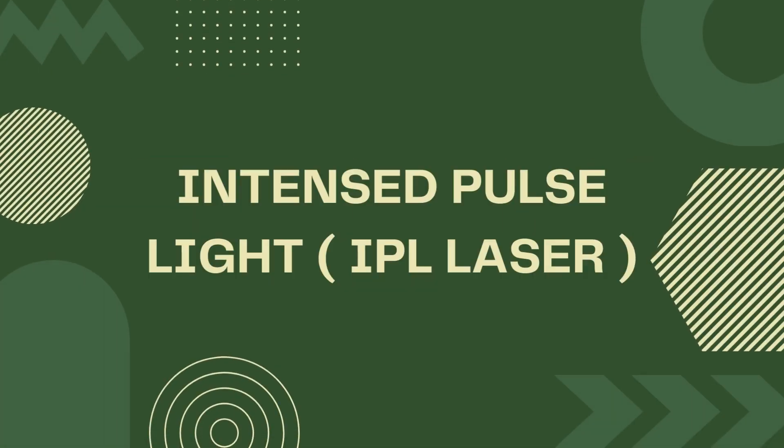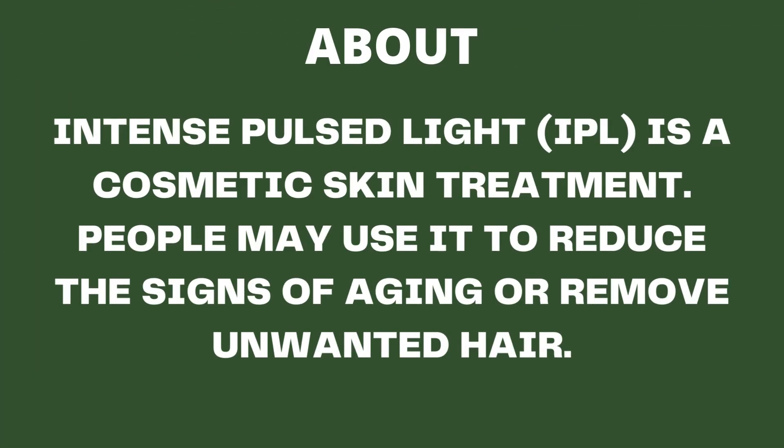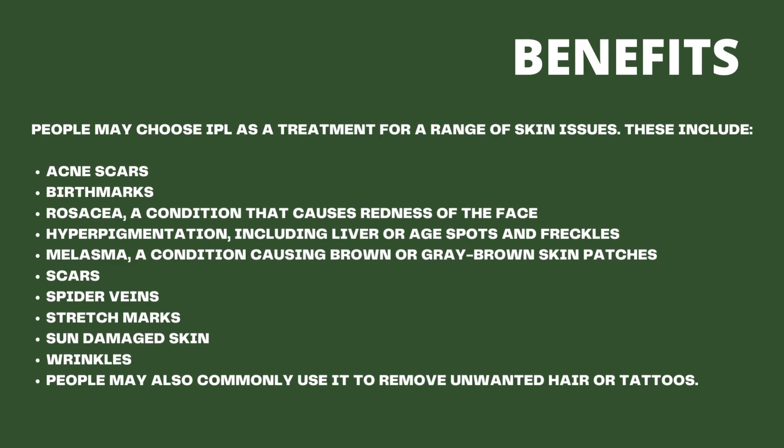Intense Pulse Light, IPL, is a cosmetic skin treatment. People may use it to reduce the signs of aging or remove unwanted hair. Here are some of the benefits listed below.